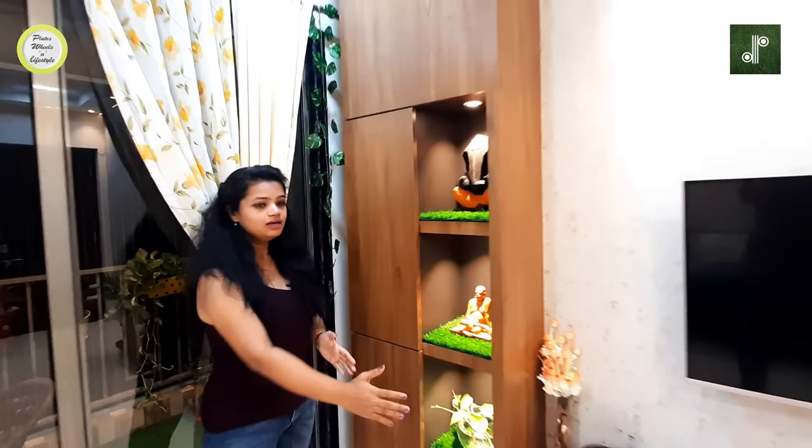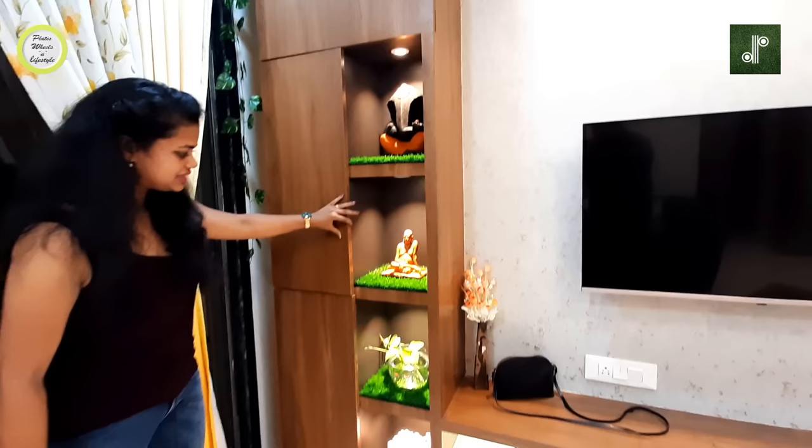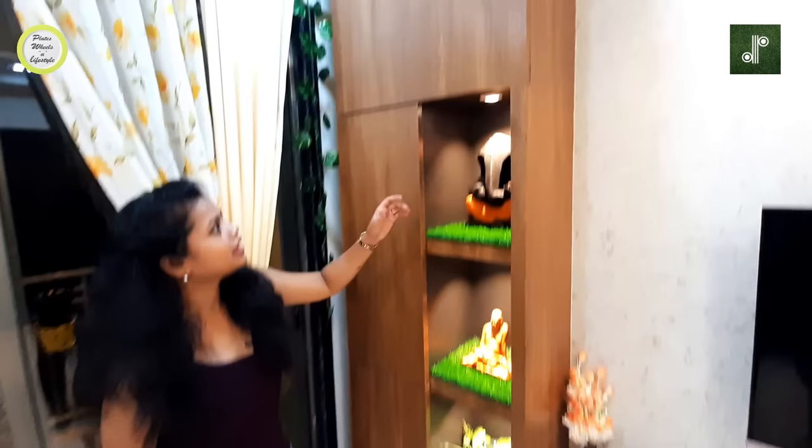The door is the main divider portion — it comes out a little further so you get a grip to open it. We have kept shelves here, and below there are storage areas as well.